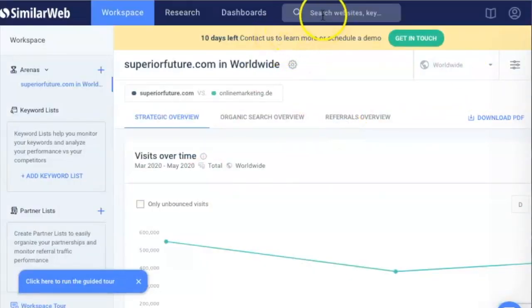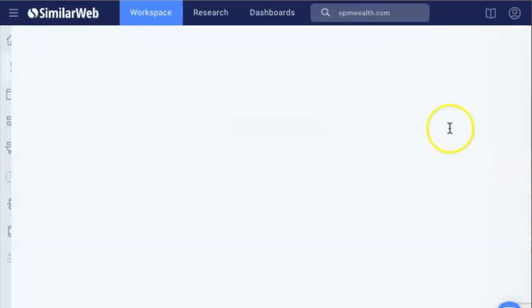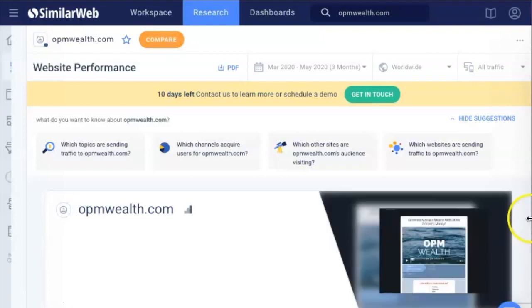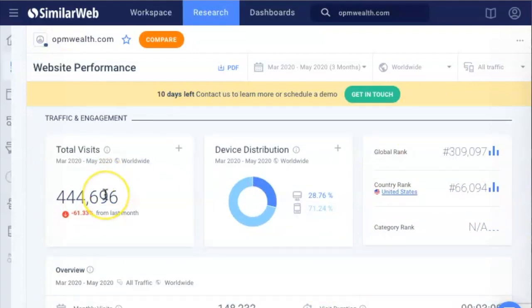Once you're inside, you'll just have this search up here. You can put in any website you want. I searched in a big website, a big company called opmwealth.com. I put their site in there because I know they're getting a lot of clients and prospects in the crypto world. Now I can spy on them and see where they are performing the best. Total visits per month: 444,000 — so almost half a million monthly visitors to their website.